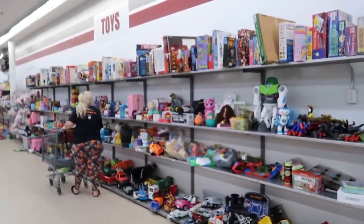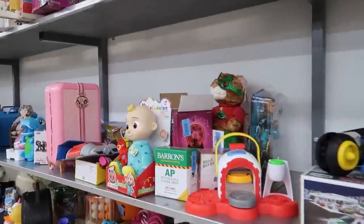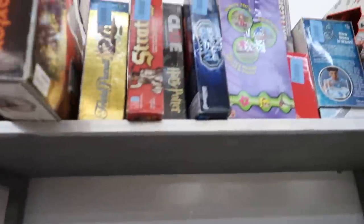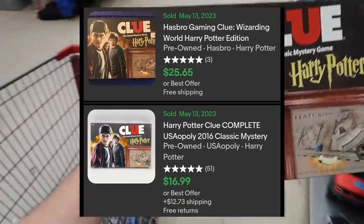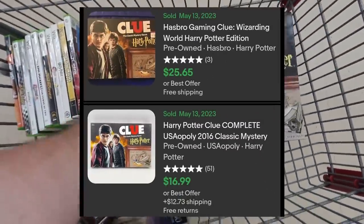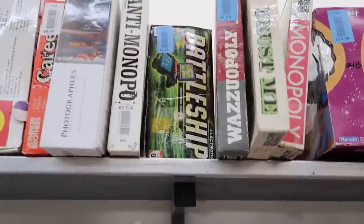Now we're going to check out — they got a whole bunch of toys here. I see a Finding Nemo. He looks a little scary. What I'm looking for is anything sealed. Clue Harry Potter might be good — this could be really good. It's 99 cents! At 99 cents, I'll grab it and not even bother looking into it. I'll do that with some things if they're cheap enough. The prices look pretty good today.